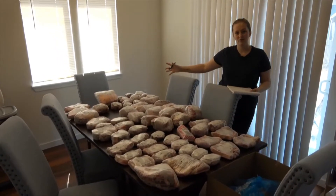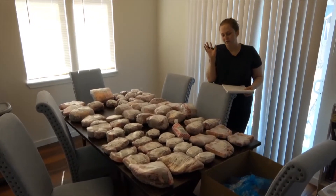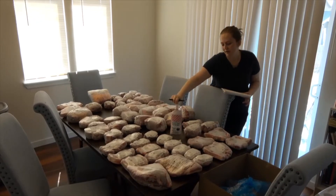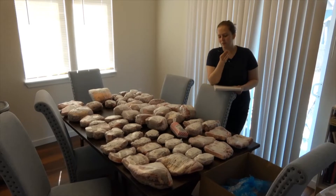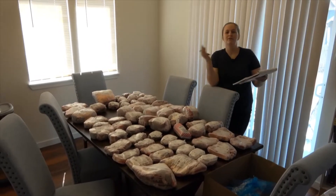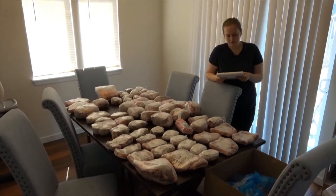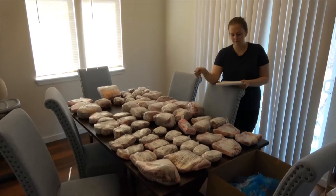So this is what half a cow looks like, not including 54 packages of ground beef. This is what the packages look like. We got them in two-pound packages because even though there's only three of us eating in this house, we like to make large meals so that we have leftovers to get us through lunch and dinner the next day. So we got 27 packs of ground beef, which was 54 pounds.